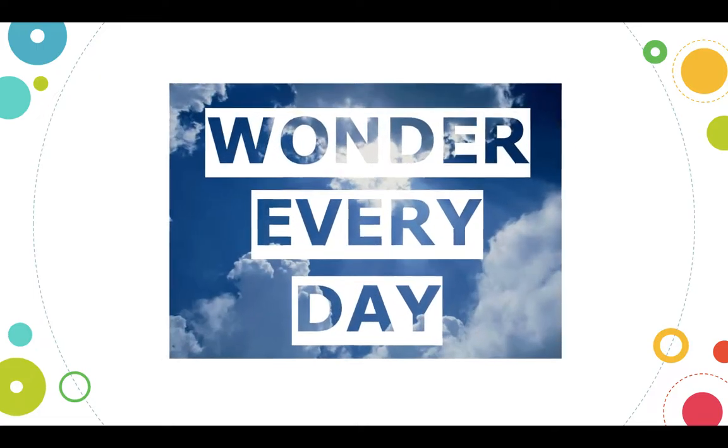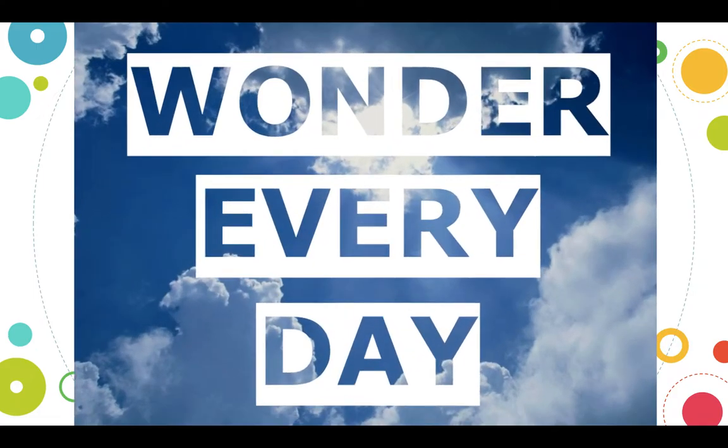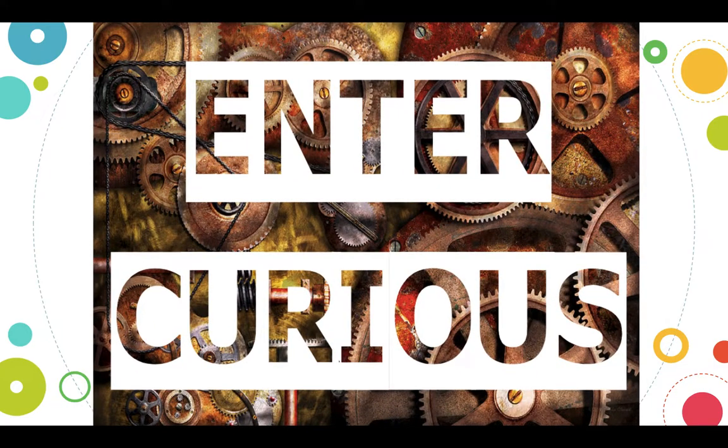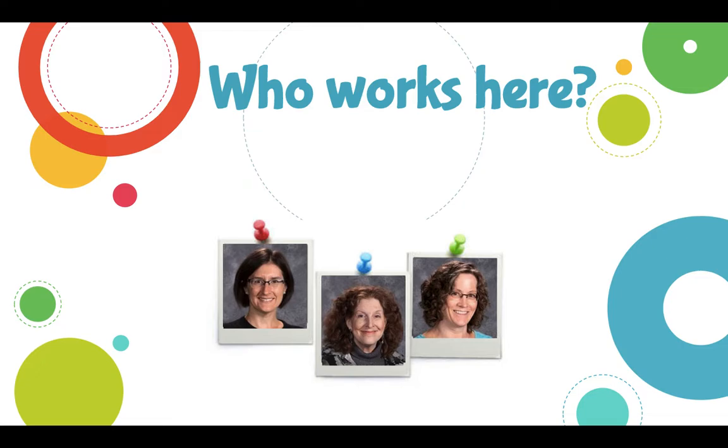Let's learn a little bit more about us. When you walk into the Media Center, you'll see signs on the doors. One says 'Wonder Every Day' and the other says 'Enter Curious.' I'm really hoping when you walk into the Media Center, you're coming with ideas in mind for books that you want to check out, things you're curious about, answers you'd like to find. So please come in like that.